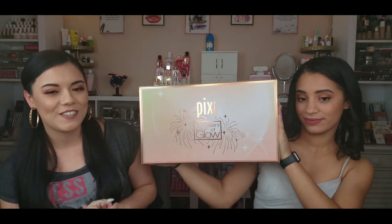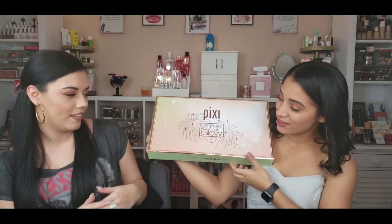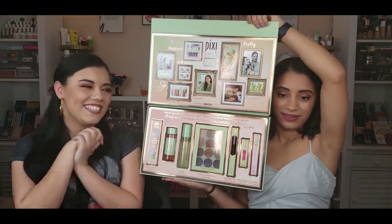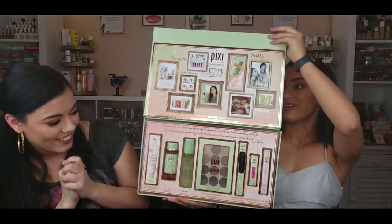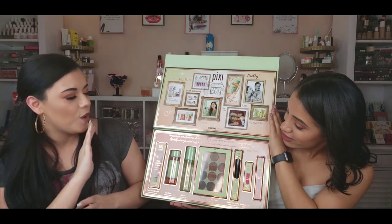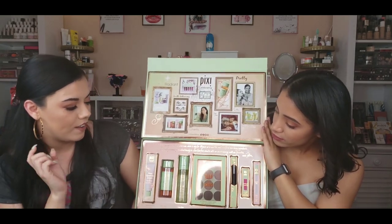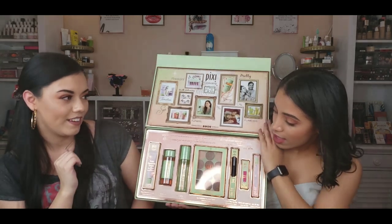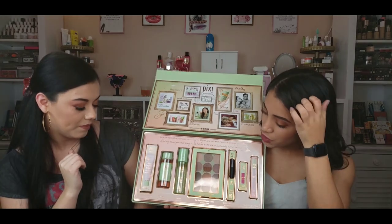The first PR package we're going to open is from Pixie — it is the '20 Years of Glow.' Go ahead and open that up. Here is the package, it is so pretty! I love the rose gold, I'm obsessed. Basically, Nicole, these are the award-winning top products of Pixie. Have you heard of them? I actually love the tonic — it's one of my favorite toners to use.